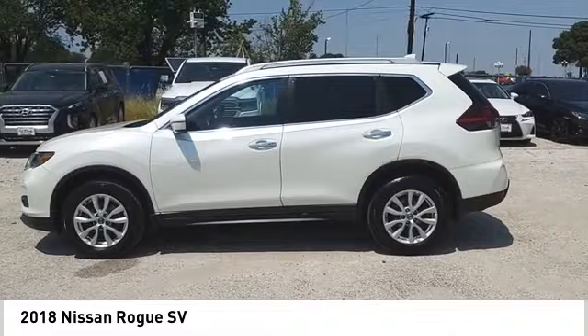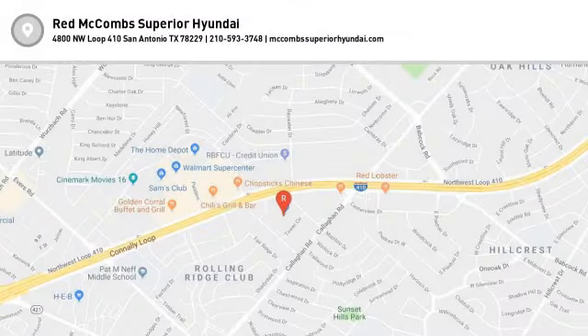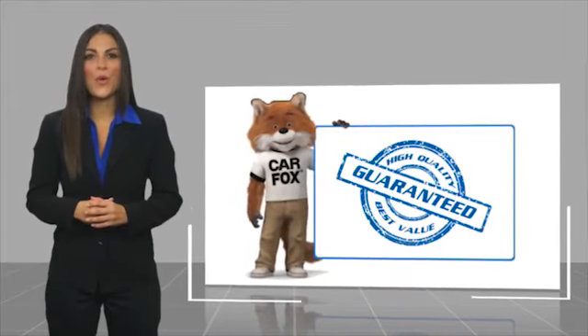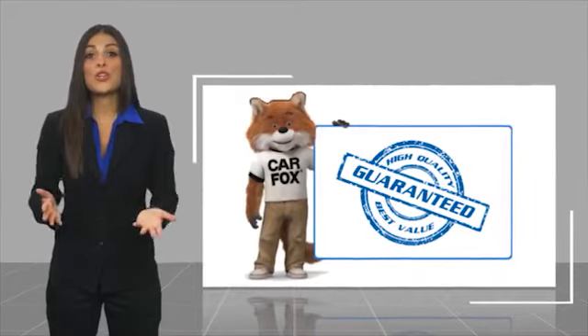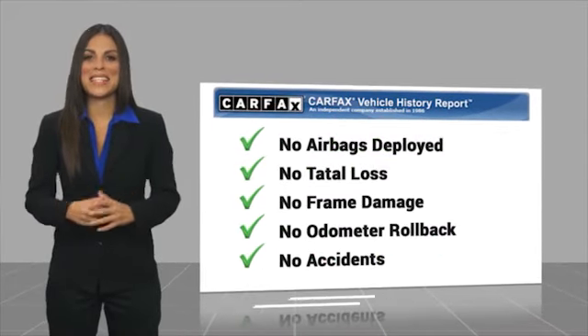Come see the car for yourself. Here's another high-quality vehicle with a CARFAX Vehicle History Report. Be sure to find a complimentary copy of this report online or contact the dealership.